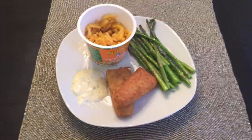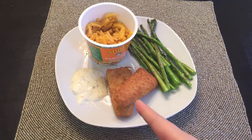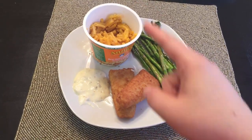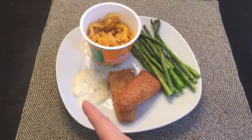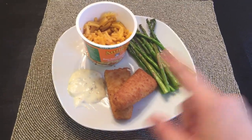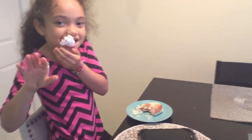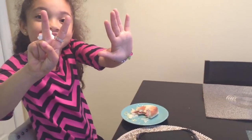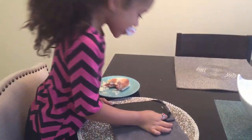Happy Friday! Today for dinner I made some frozen fish in the air fryer. I have a cup of Annie's macaroni and cheese and some tartar sauce on the side, and then I made some asparagus in the air fryer as well. And this cutie over here just lost a tooth — seven teeth lost for the seven-year-old! We already ate it. It was good.